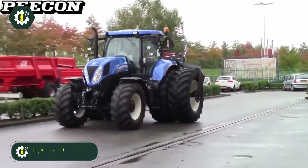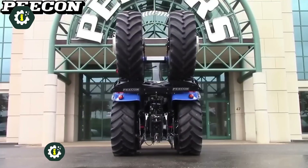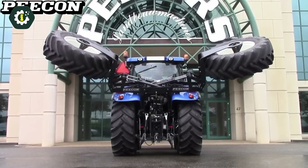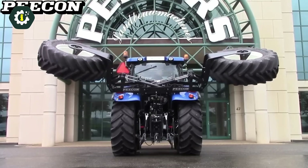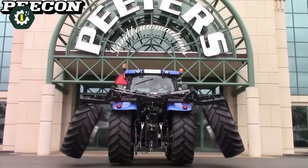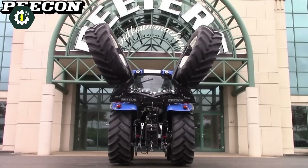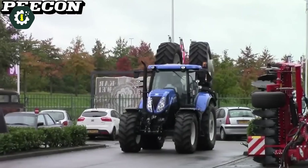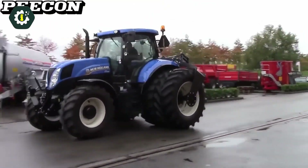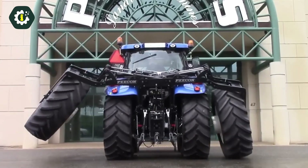PECON, a Dutch company, has developed the Gullwing Double Tire System, a novel invention featuring two sets of tires on each side of the tractor. These tires can be folded up or down depending on whether the tractor is in use or being transported. When in use, the Gullwing System provides a dual-wheel configuration similar to a twin-wheeled tractor. In transport mode, it folds to a narrower width, enhancing safety on public roads and addressing the problem of overly-wide twin wheels.